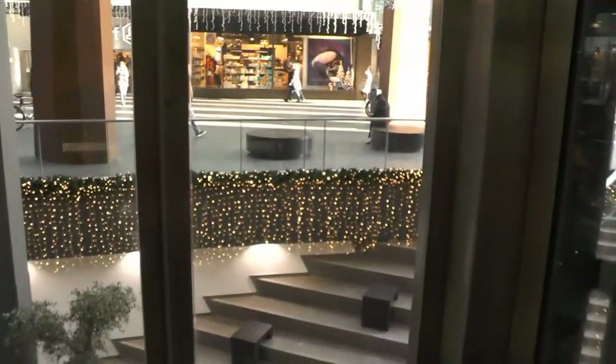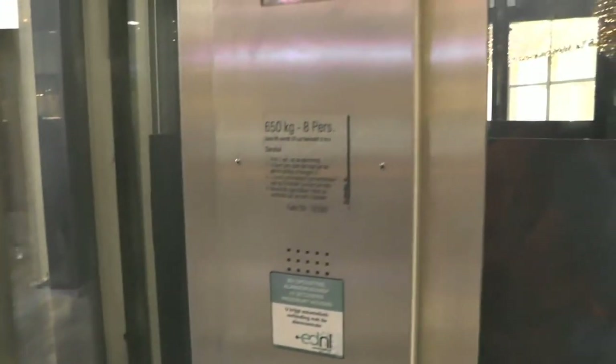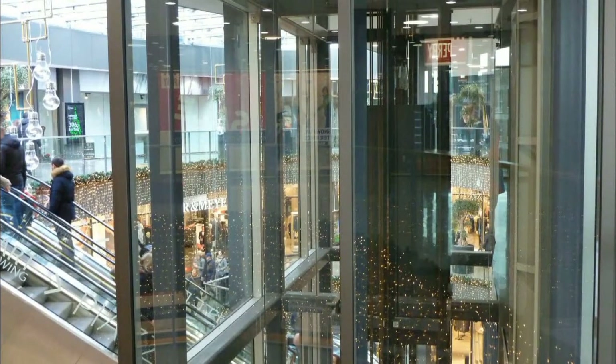And the most dramatic change, you can see it over here in the basement. The escalators have been replaced by a stairwell. Impressive as well.